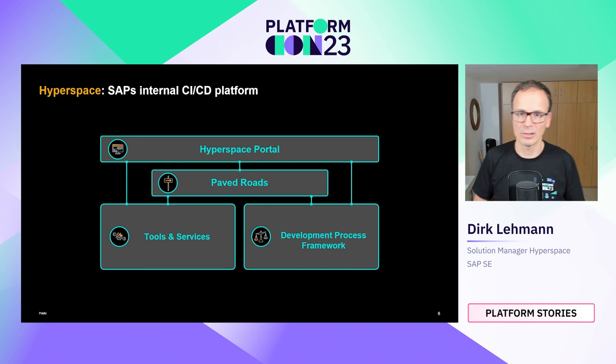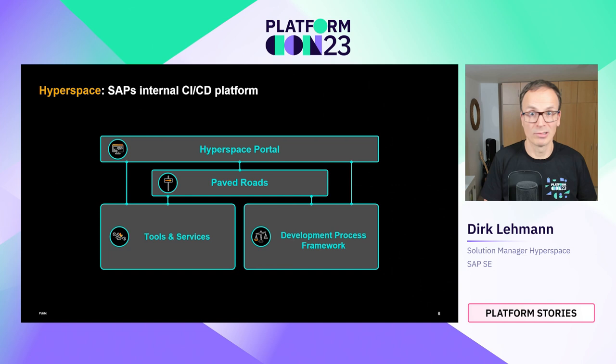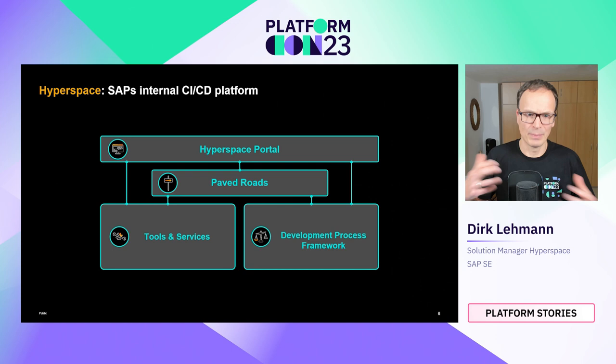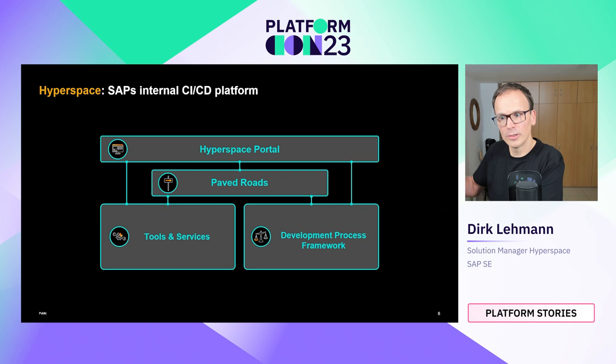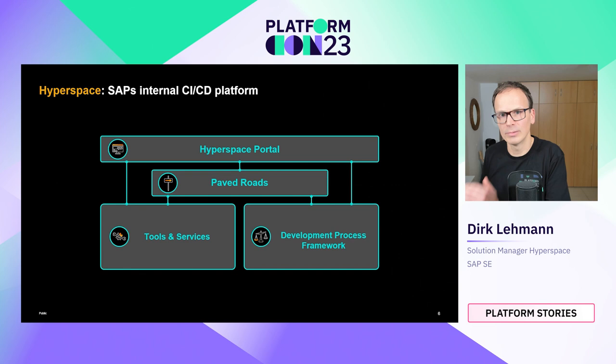Improving the developer experience is where platform engineering kicks in. We started a program to reduce the team's cognitive load by implementing an internal CI-CD platform offering following the platform-as-a-product approach, which is nicely described in the Team Topologies book by Manuel Pais and Matthew Skelton. We named our internal platform Hyperspace — we had a predecessor project called Hyperpipe, so we stuck with the 'hyper' name. The basic idea is one central entry point for all development teams to access all resources, similar in concept to the Backstage project from Spotify.